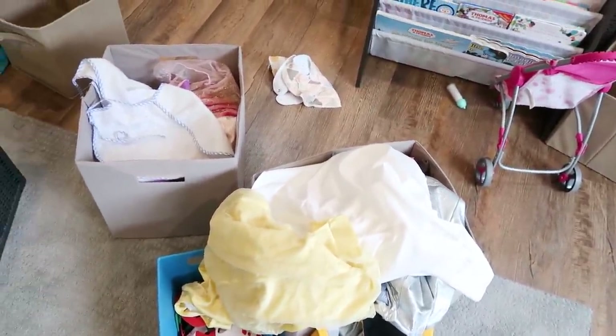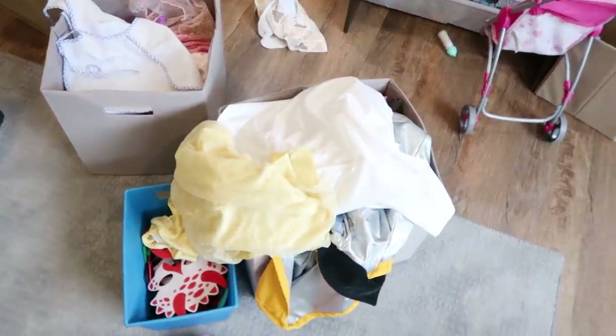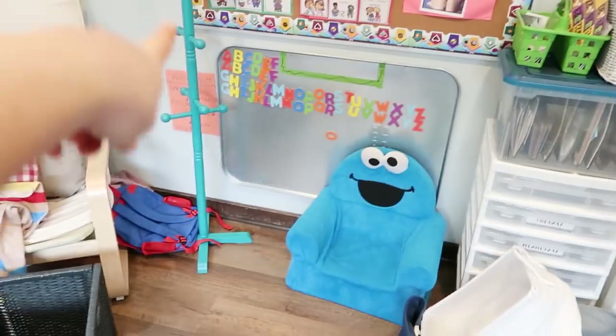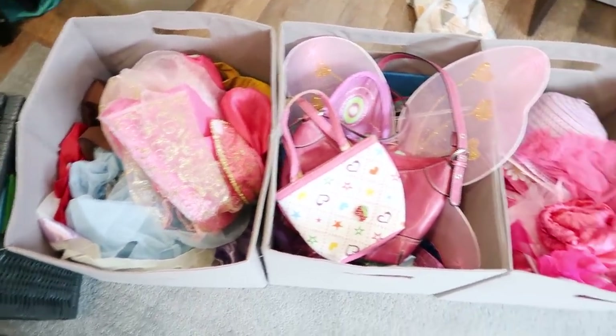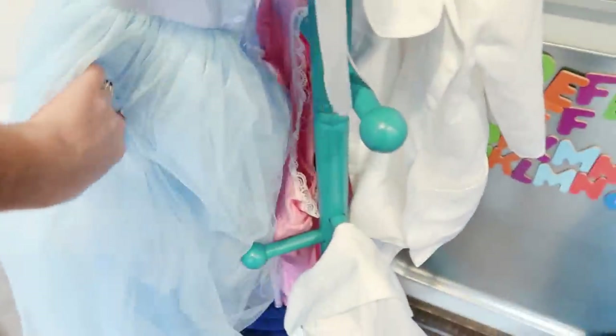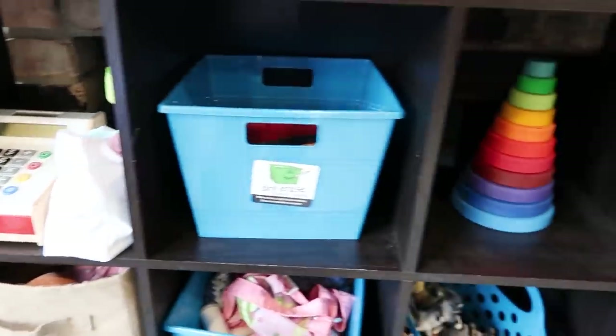Last up is dress-up clothes. I think I'm going to keep some of the dress-up clothes up in the living room because that's our movement space — they like to do fashion shows up there. The doctor's costumes, the firefighter, and the chef outfits I'll keep down here in rotation because I have a stand I can hang them on. So I separated out Halloween costumes, hats, and skirts; capes and superhero masks; wands, purses, and wings; overflow dresses and firefighter costumes. Down here I'm keeping the doctor's costumes, two different dresses, a chef hat, and some aprons.